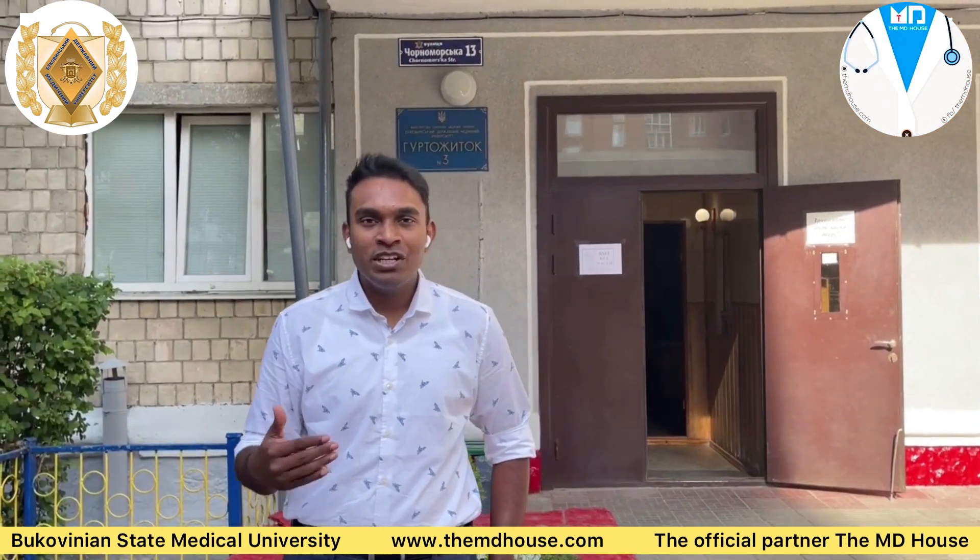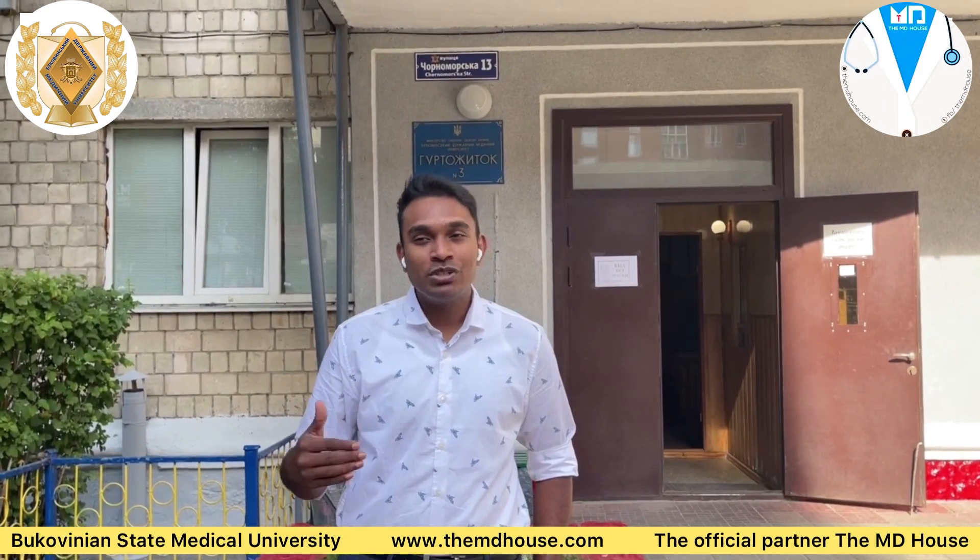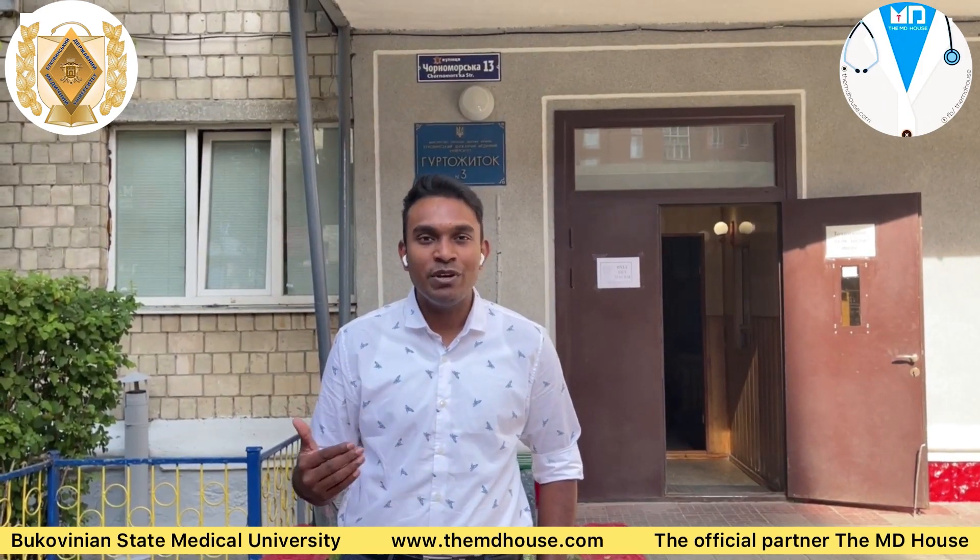I hope the information given to you now is very insightful and will help you choose this dream university for your MBBS programme.